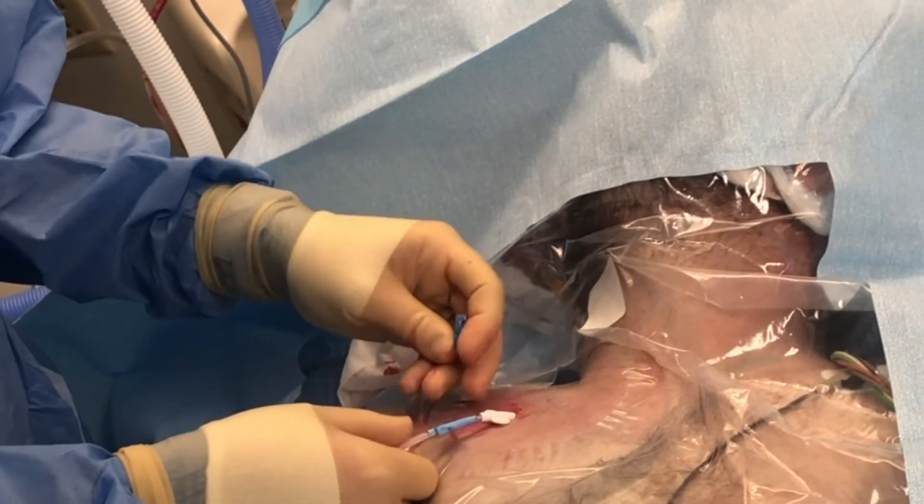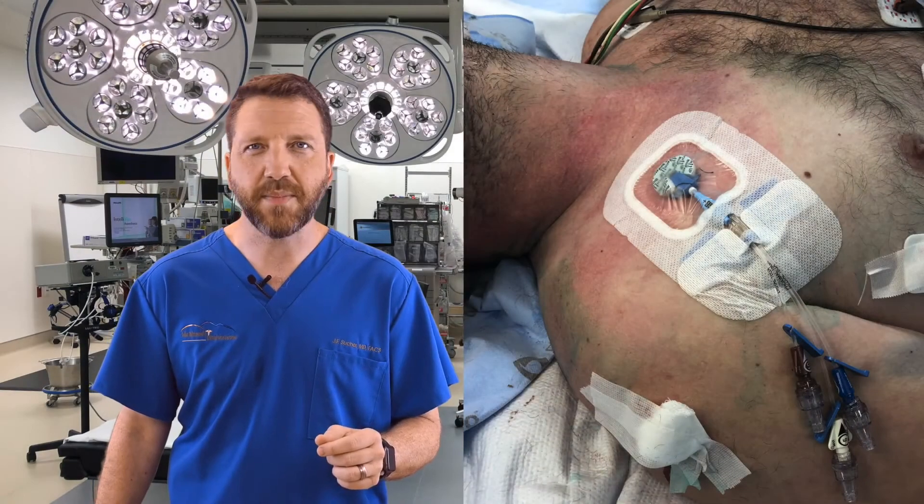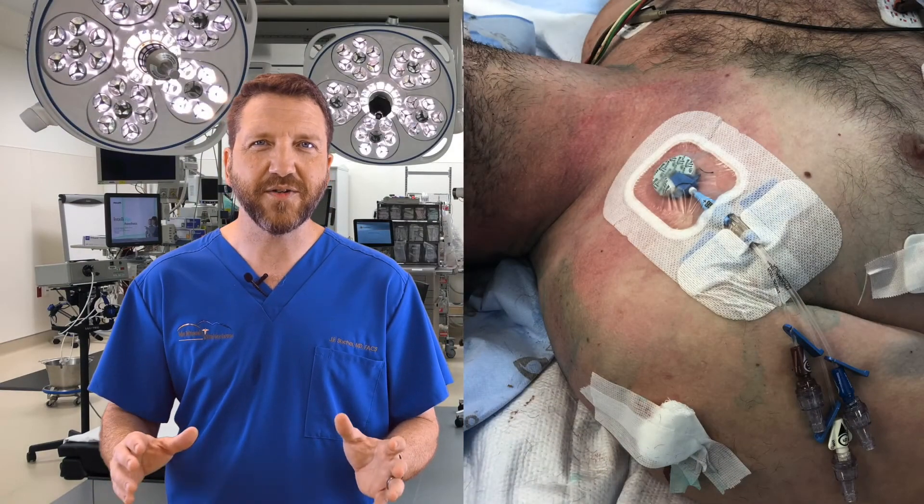I place the locking system onto the catheter and suture the locking system into place. The site should be cleansed with chlorhexidine, a bio-patch placed, and the site covered with a sterile dressing.